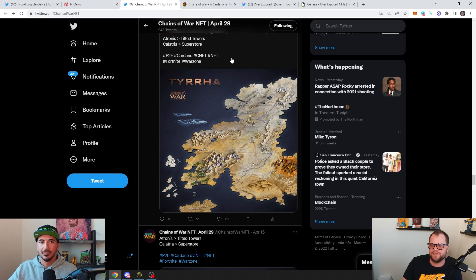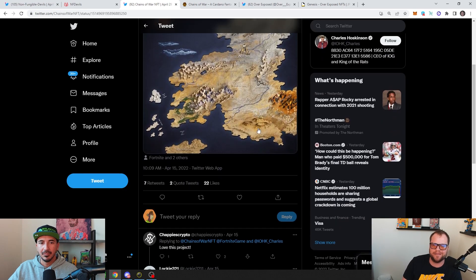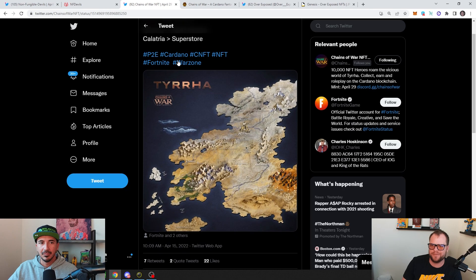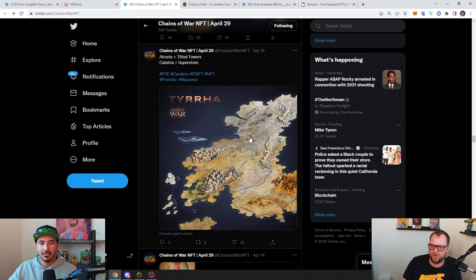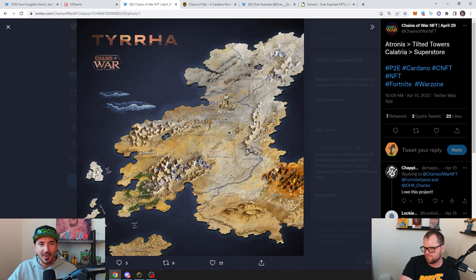When we first got into the Cardano NFT space, we were both kind of saying the art is just a little lax. These projects are stepping the game up on the art on the Cardano blockchain for sure. When it comes to a metaverse, we've seen some metaverse maps and most of them are just green or blue — here's grass, here's water — not really fleshed out that well.